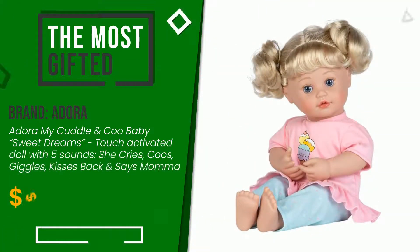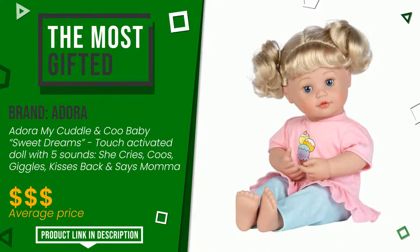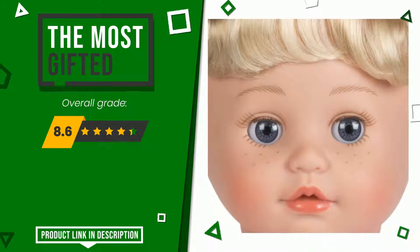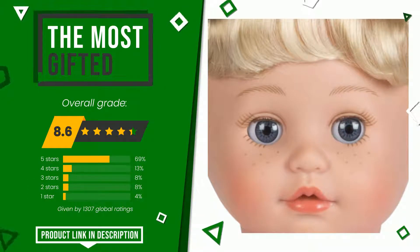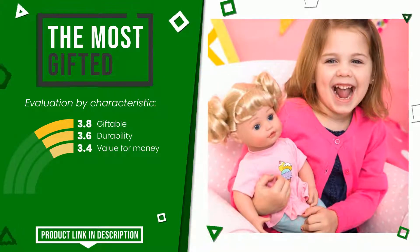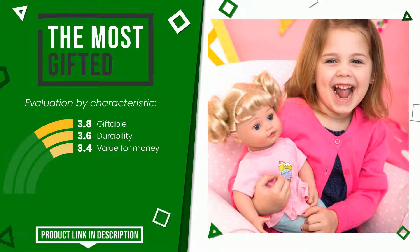The final grade awarded to this Adora article is 8.6 out of 10. It currently turns out to be the most gifted. The strengths are: giftable, durability, and value for money. If you want to know the price of this product or learn more about it, click the link at the bottom of the video description.